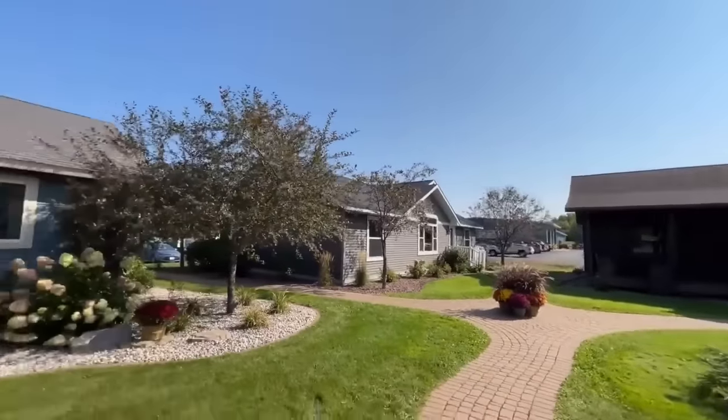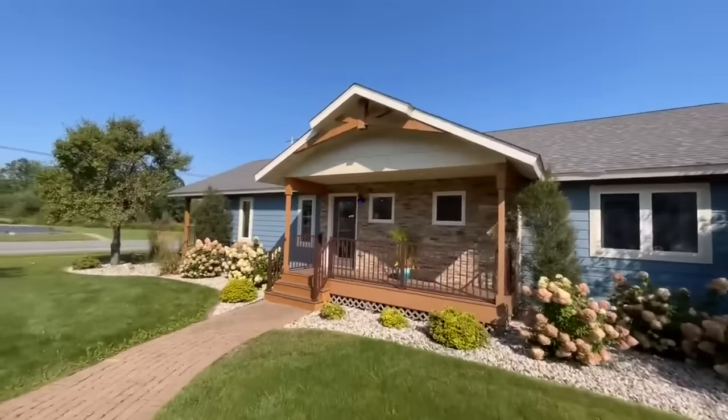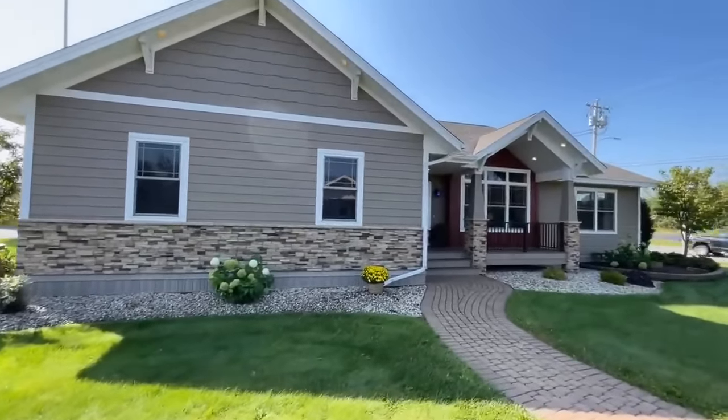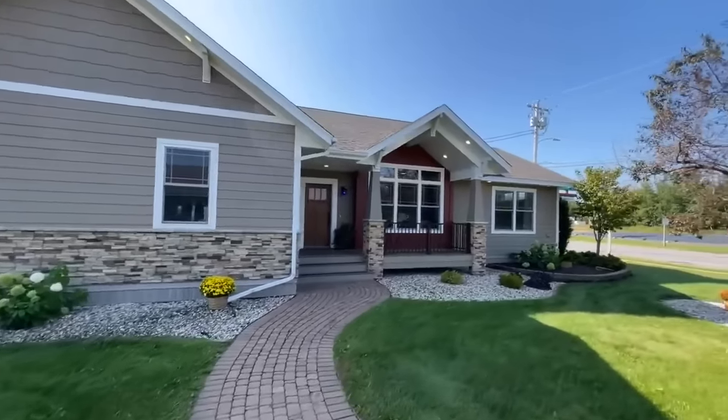They do such a great job with these homes. This one actually is a cool little lake house. Getting back to the Granite Bay, it is a three bedroom, two bath, approximately 2,044 square feet.